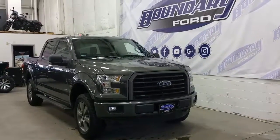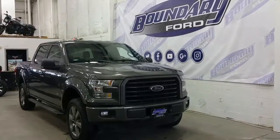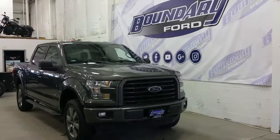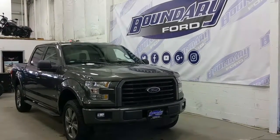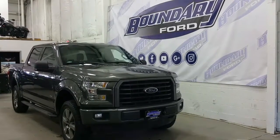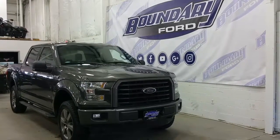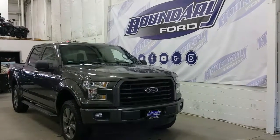If you have any additional questions regarding this model, please don't hesitate to give our professional and friendly sales staff a call at 780-872-7755, or stop by for a demo drive at 2502 50th Avenue in the border city of Lloydminster, Alberta and Saskatchewan. We hope you enjoyed the tour, and we thank you for taking the time to shop with us here at Boundary Ford.